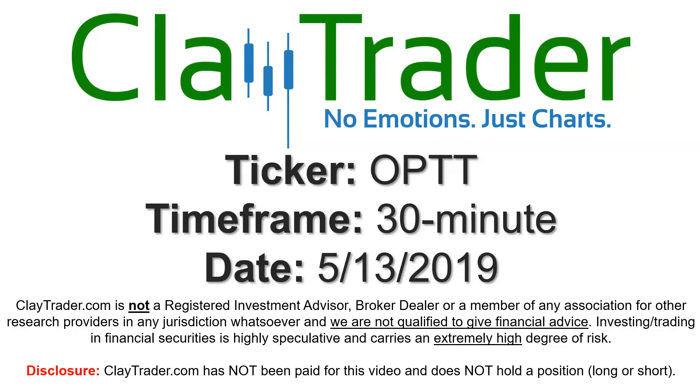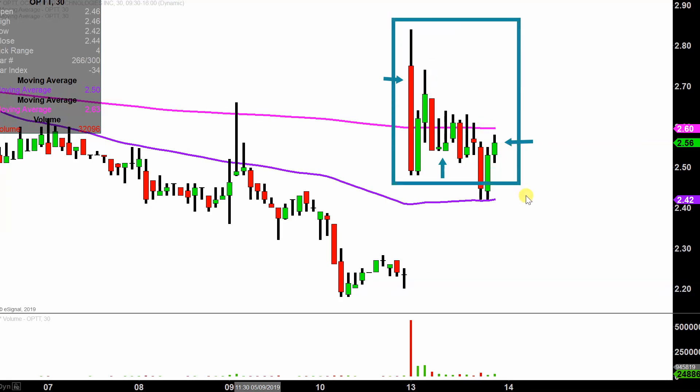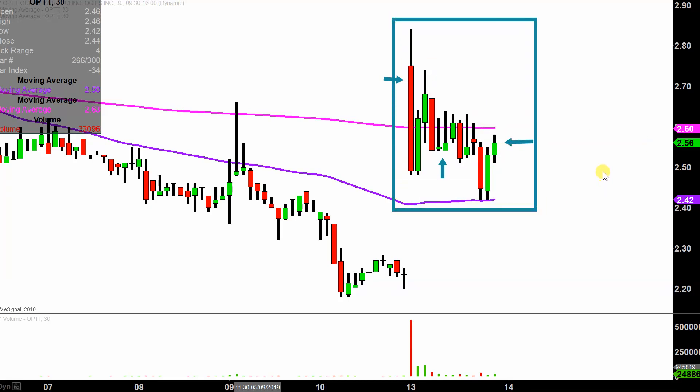We will take a look at the 30-minute time frame. In case you're new to charts, instead of each one of these candlesticks representing one day's worth of price action, which is what you'd normally see, each one represents 30 minutes. So while this may look like several days worth of time, it's actually today's price action broken down into 30-minute time slices. I like this time frame — it does a good job of telling the story of the price and makes mapping out levels of support and resistance a bit easier to see.